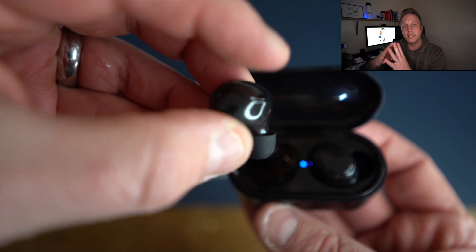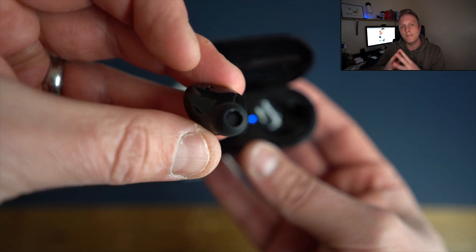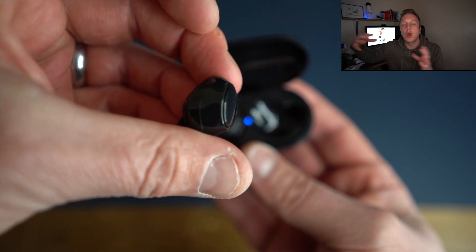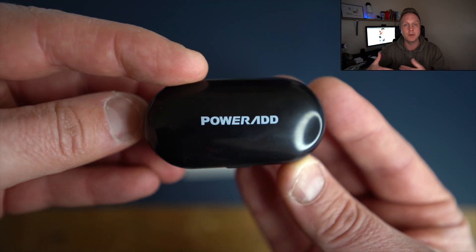Some more specs: the distance from your phone to the earbuds can be up to 15 meters, which is a pretty good distance, but obviously that's if there's no obstacles in the way. If there are walls and that, you're going to cut that distance down massively.